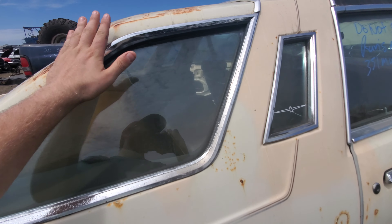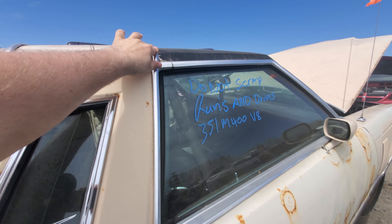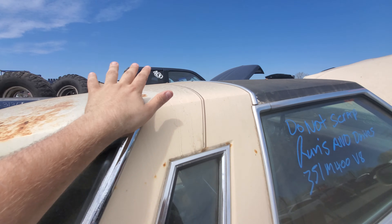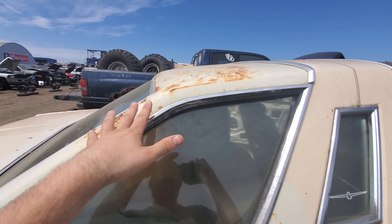I think this vinyl cover was here too at one point, because it has this trim and this trim. So I think vinyl was here and here at one point, but obviously the vinyl's gone off that side now.